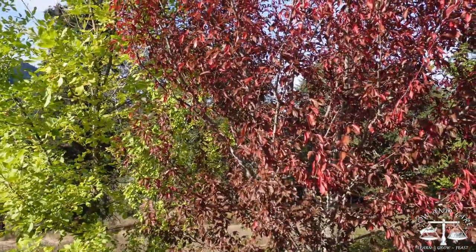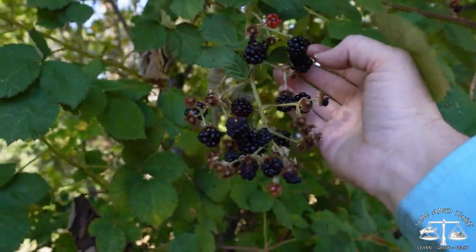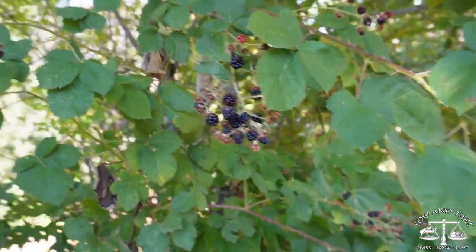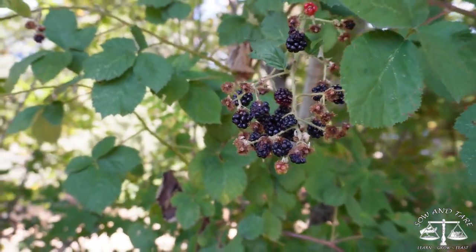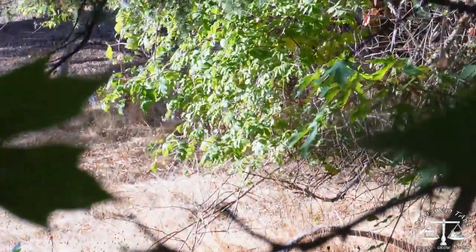I'm not sure about this, but this one looks like all those plums. More blackberries — still ripe! End of September. Nice.